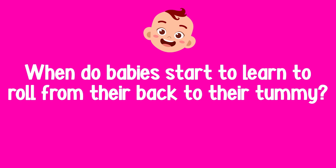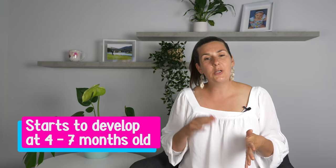So firstly, when do babies start to learn to roll from their back to their tummy? You can expect this skill to start to develop at around four to seven months of age. When your baby is learning to roll from their back onto their tummy, there's a natural progression they'll go through.